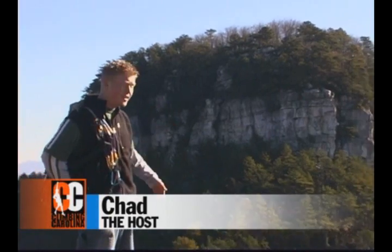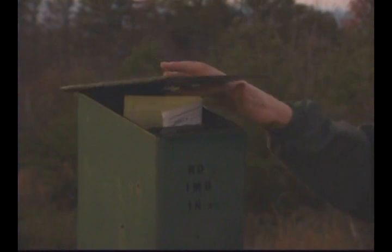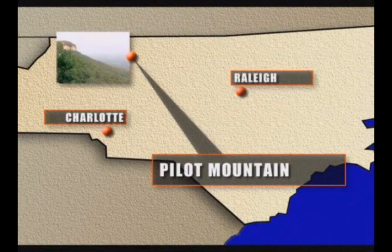My name is Chad, I'm your host, and today we're here at Pilot Mountain State Park. Here's a few things you should know to make your climb a little easier: first, you have to register — fill out the form and place it in the box. Second, there's no climbing on the big pinnacle. And of course, bring water, bug repellent in the summer, and your first aid kit. Pilot Mountain is only two hours from Raleigh and an hour and a half from Charlotte.